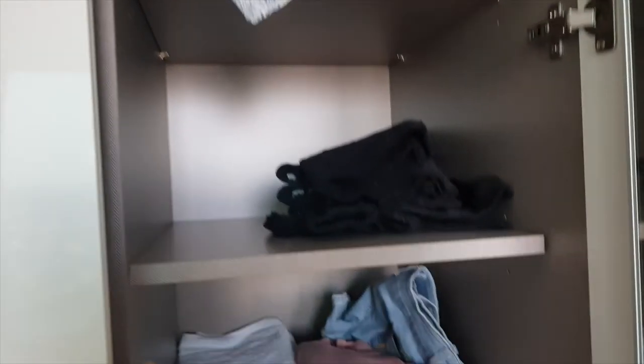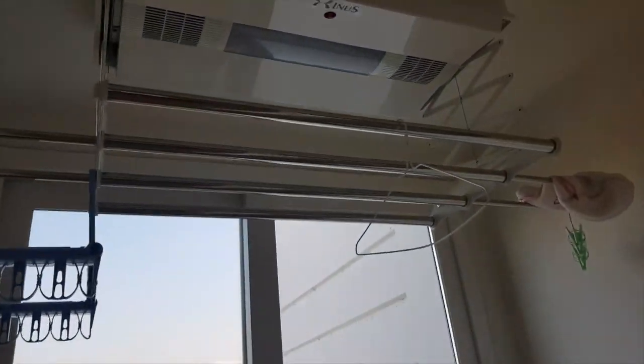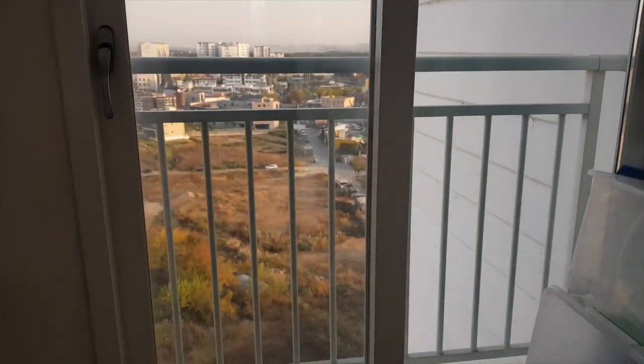Every room has this kind of closet or storage space, so you can put stuff in really easily. This is the master bedroom — you can move the bed to this room. It has a rack system and good airflow.